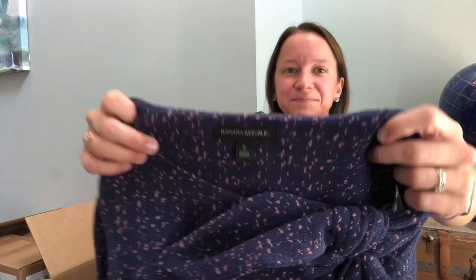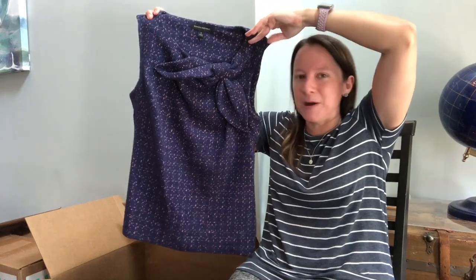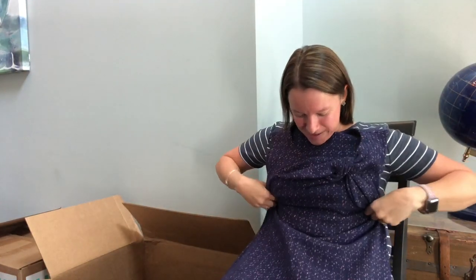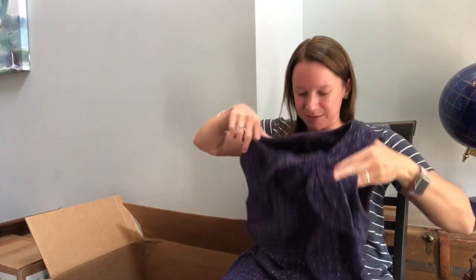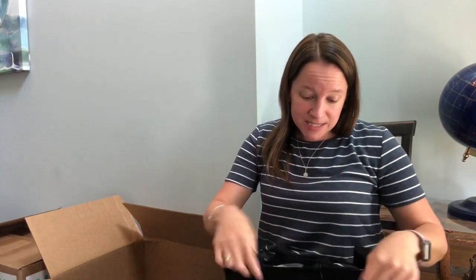Banana Republic — oh, this is cute. Banana Republic sells well for me still. That's a cute little — look at that cool bow at the top. I wish it would fit me, that is not my size. Maybe I can squeeze into it. It's probably better that it's not my size — that means I have to sell it.